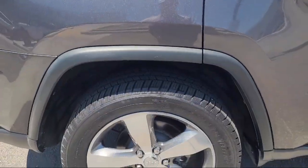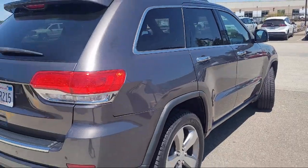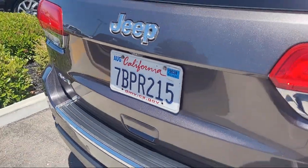It comes equipped with HD radio, dual-pane panoramic sunroof, rain-sensitive windshield wipers, luxury group 2, and an automatic headlamp leveling system.